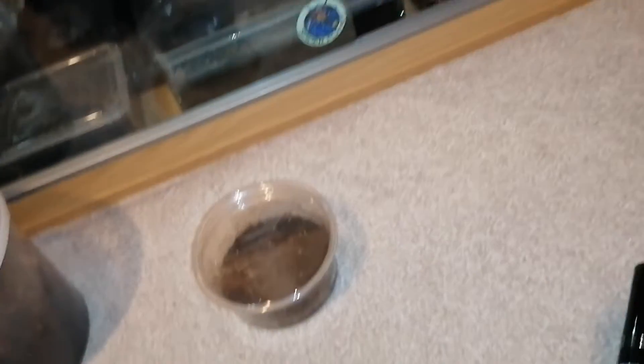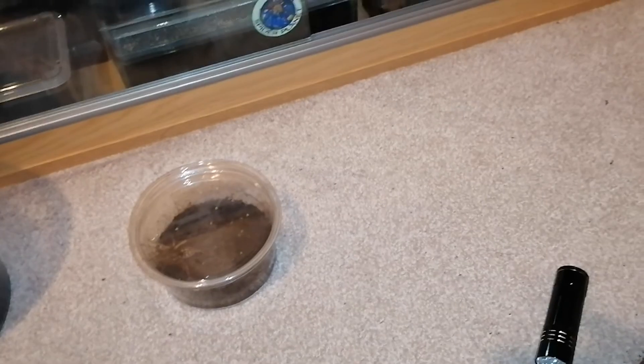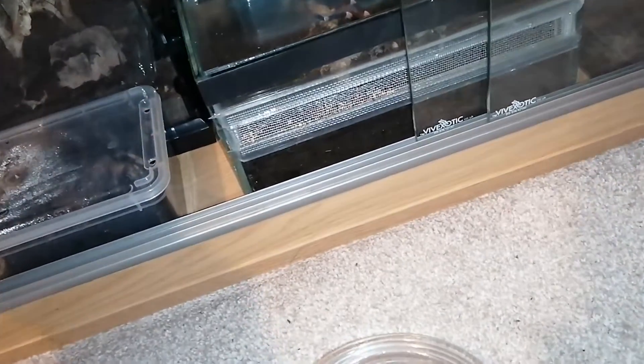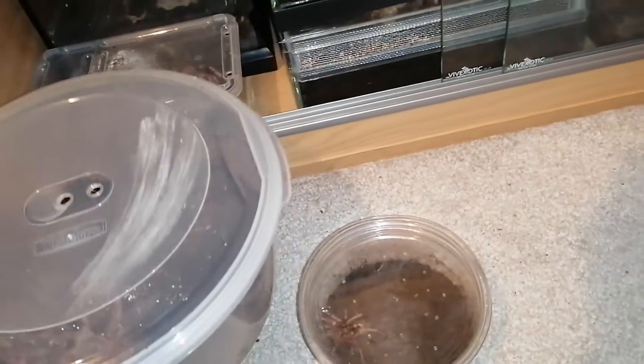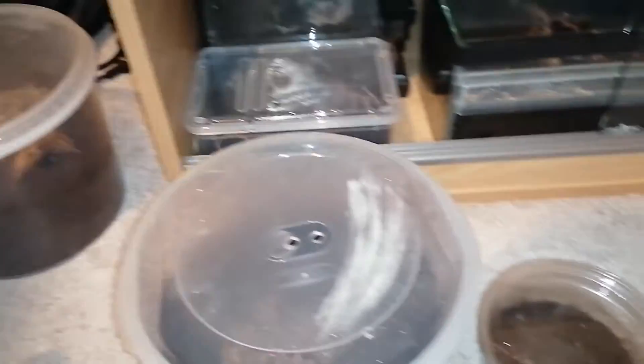Hey guys, welcome back to another video. Today I'm going to be trying to focus more on my male tarantulas, because loads of people are like 'oh here's my big female' and even when it is male it's only a short little clip. I'm going to do the ones I know are male, which is these three. I would say the Balfouris because there's definitely one in there, I just don't know what they are, just in case. So yeah, I have featured them, but it's these three I want to talk about today.